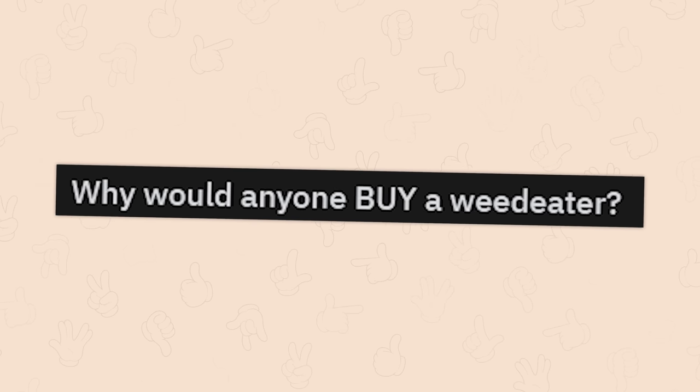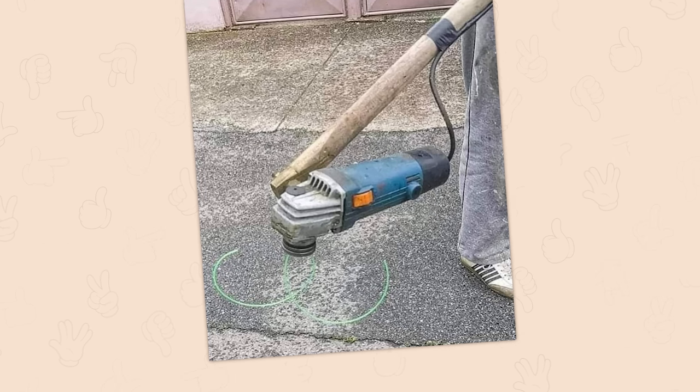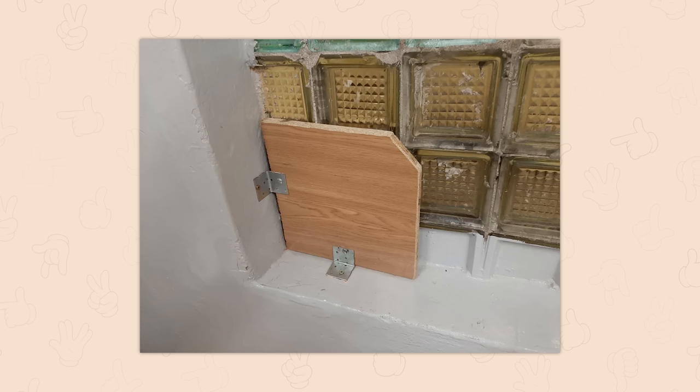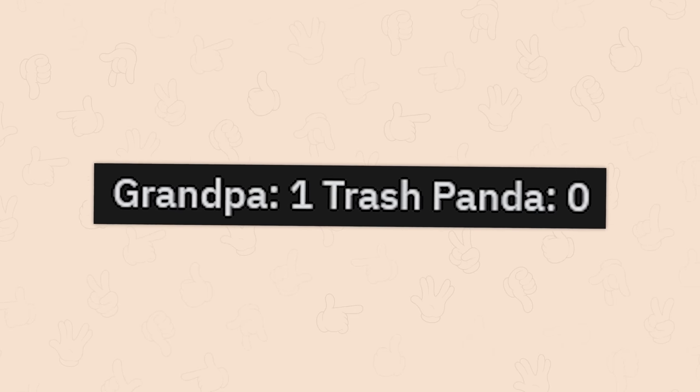Why would anyone buy a weed eater? Oh, oh, I didn't think of that. Oh man, I want to see this thing run. When you have liability only and the forecast is calling for hail. Pretty car though. So there was a hole in the window and this is how our school decided to fix it. Higher ed does this too, especially in New York City — duct tape and plywood everywhere. Grandpa one, trash panda zero.